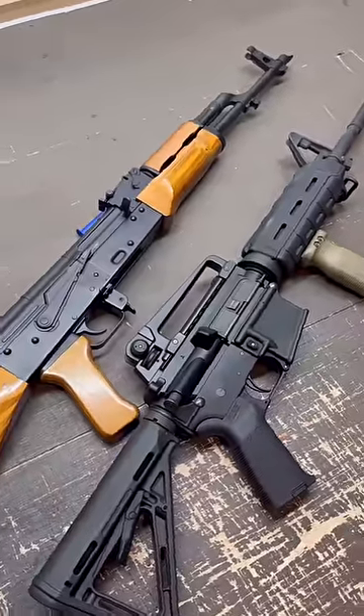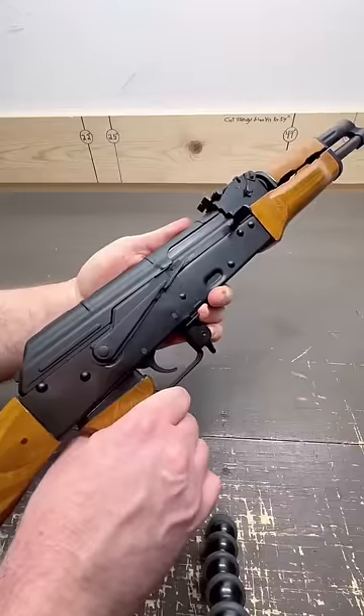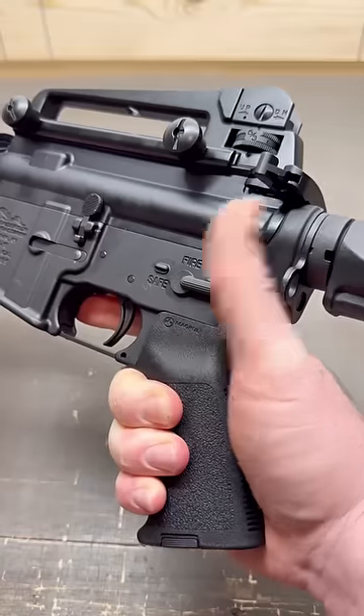Both are gas operated and typically semi-automatic in civilian models. AK safeties are finger actuated, while AR safeties are thumb actuated.